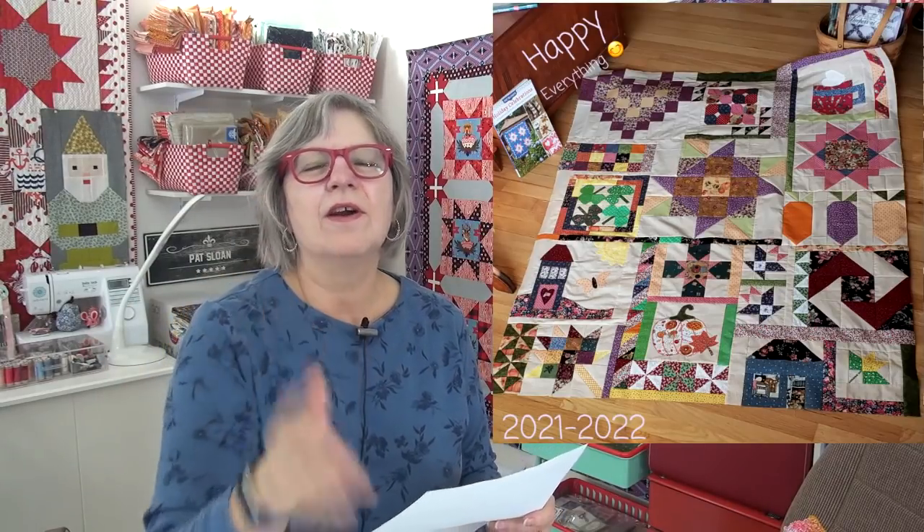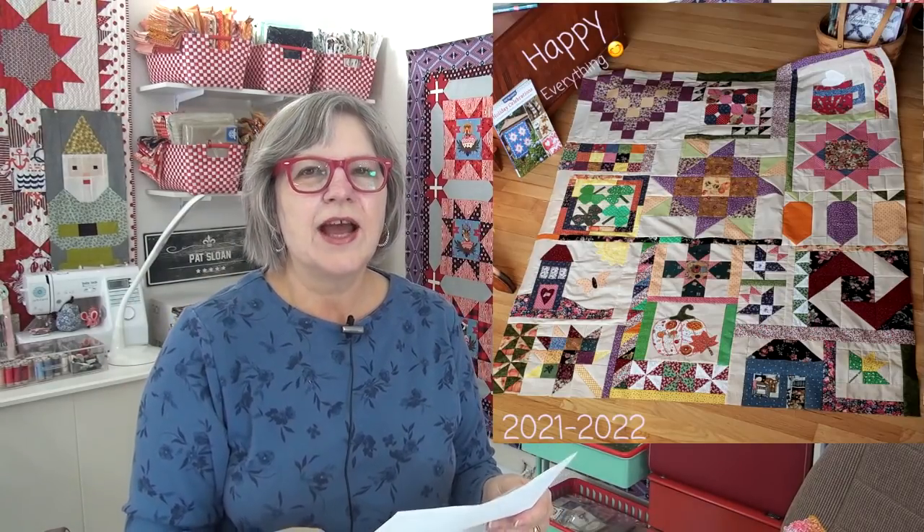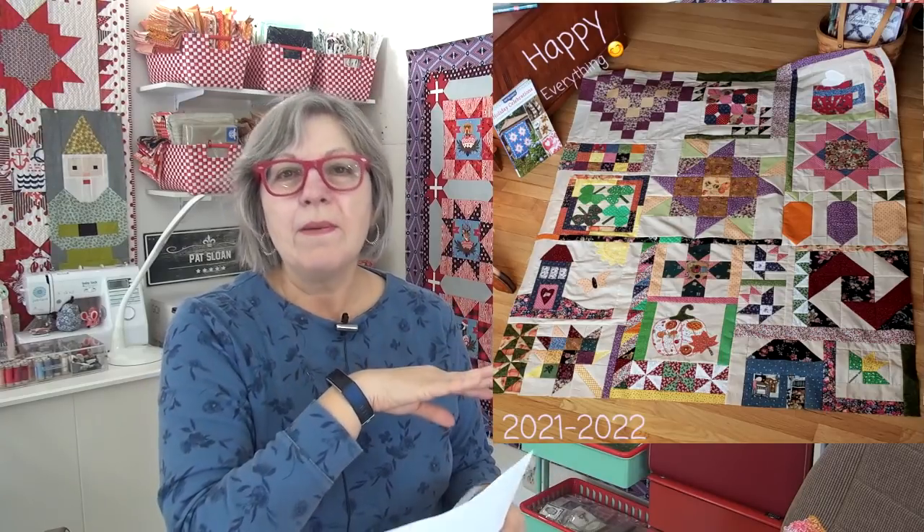Next up is Half Pint — waving to you, Half Pint. She's always friendly in the chat in the mornings. I really love that you switched out my other pumpkin for the peace pumpkin. You did the appliqué one, and I know you've been practicing your appliqué — it looks fantastic.